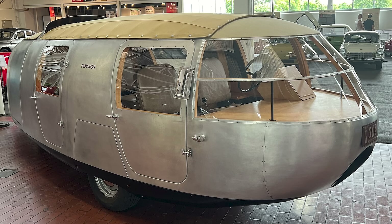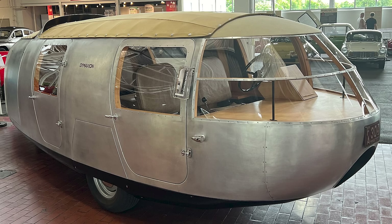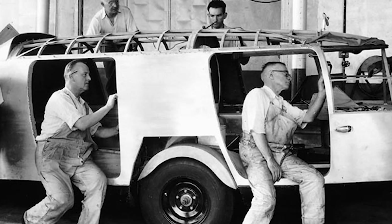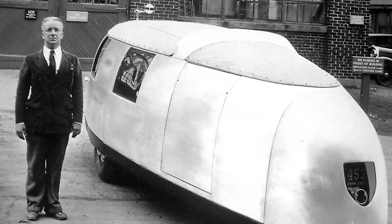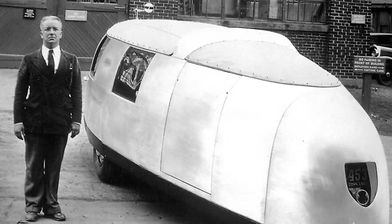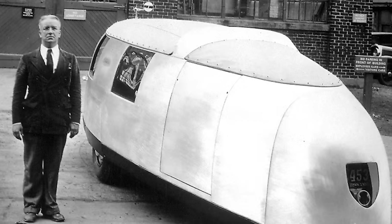Unfortunately, a tragic crash involving a prototype, combined with the unorthodox design, sidelined any hope of mass adoption. Fuller kept insisting the car wasn't supposed to be a conventional sedan, but rather a test platform for a flying machine that happened to roll on the ground. Although the Dymaxion car ultimately faded into obscurity, its streamlined shape and futuristic spirit foreshadowed a new wave of aerodynamic automobiles that would eventually emerge decades later.